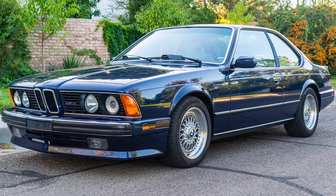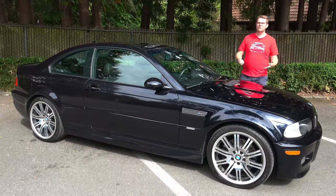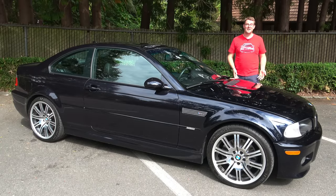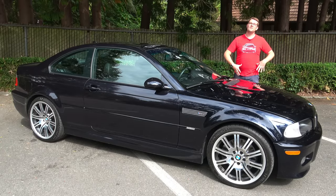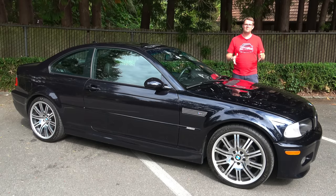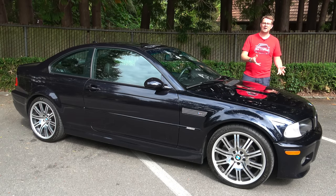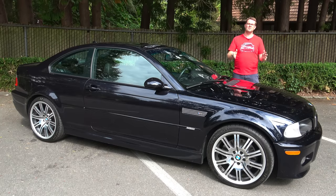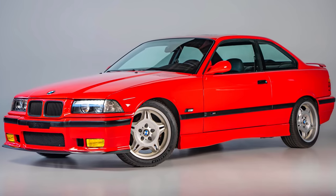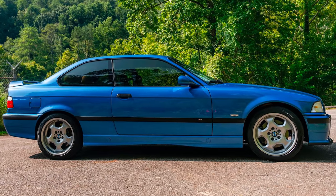The E24 M6, the famed Sharknose, and the first generation E28 M5 weren't really big sales hits in the United States as they were expensive, and the M3 in particular was expensive for a four-cylinder powered car. So with the next generation M3, BMW wanted to focus on making something cost effective but with six-cylinder power, a little bit less racy and more refined for day-to-day use, and they gave us the E36 M3, which in the United States was a tremendous hit.